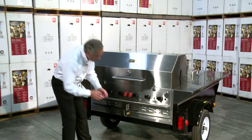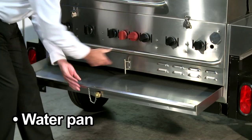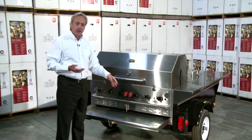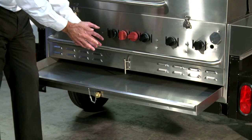Another great feature we have is a water pan. Always put water in the water pan and when you're grilling, your drippings will eventually work their way down into the water pan. We have a drain right here — very easy to clean up.